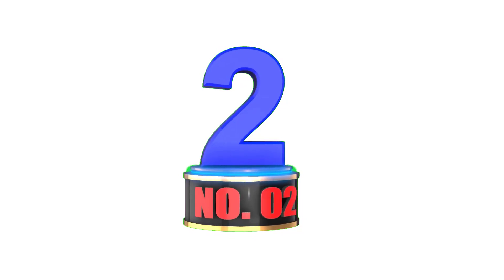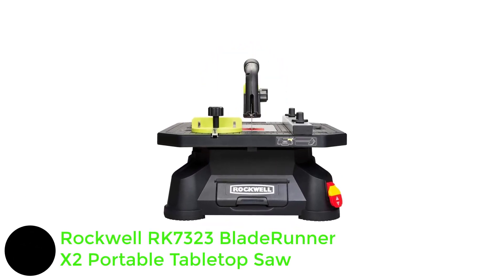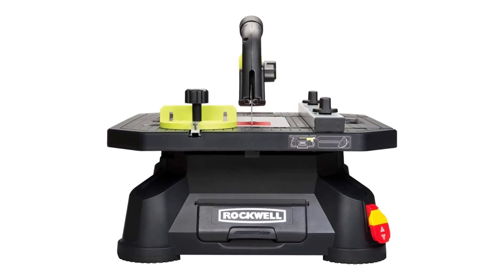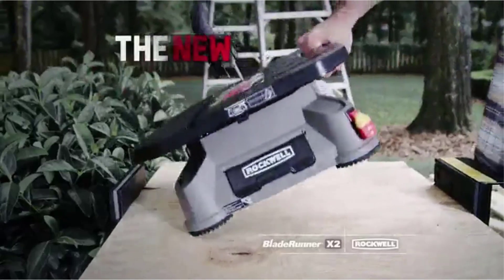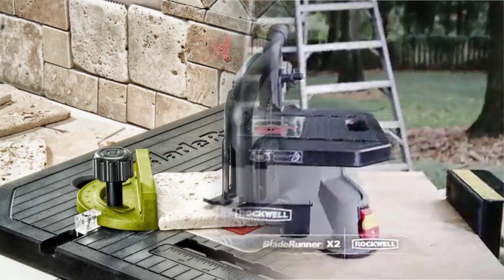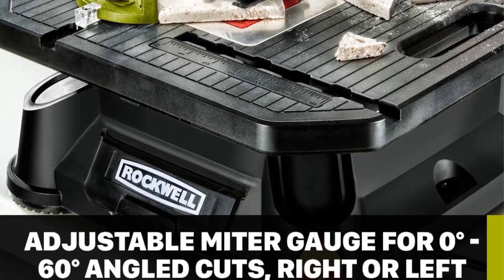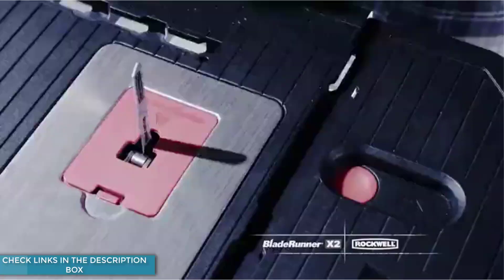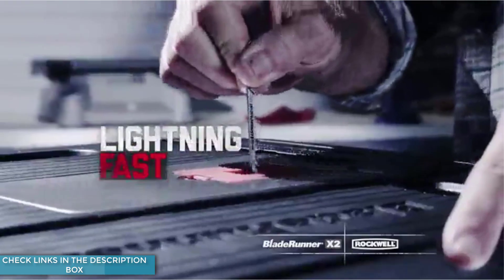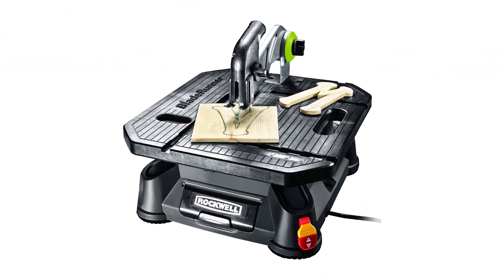Number 2: Rockwell RK7323 Blade Runner X2 Portable Tabletop Saw. Rockwell is a lesser-known brand of power tools compared with other options out there. The best part about this saw is its powerful motor — it can easily cut through hard materials, making it useful for many kinds of cutting jobs. What makes this saw special is how it helps you cut accurately, with a guard and knife system that ensures your cuts are just how you want them. You can also use different blades to cut many things like wood, tiles, plastic, metal, and more.